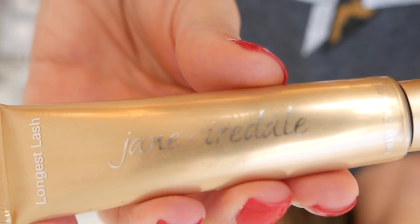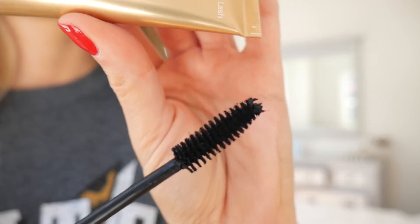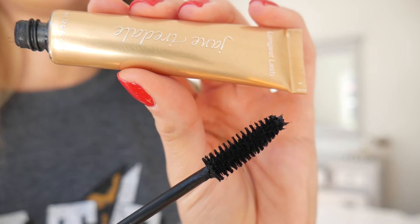At number five is the Jane Iredale Longest Lash mascara. It's really lovely — great coverage and I love the size of the brush. The only thing I'd say is I sometimes get fallout underneath and it can smudge. I'm a sneezer — I do seven or eight sneezes at a time, probably three or four times a day, because I'm sensitive to fragrance. So maybe not ideal for sneezers, but really nice overall.